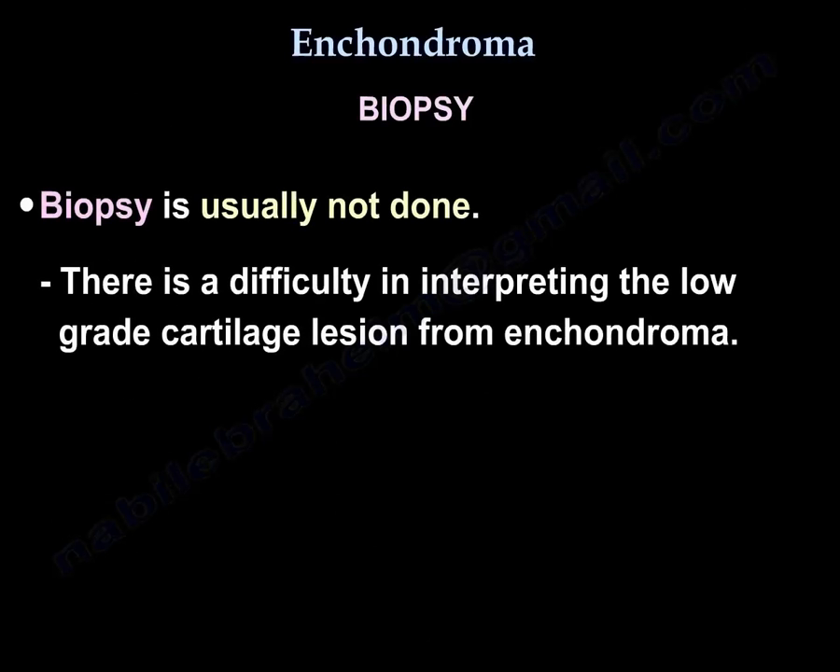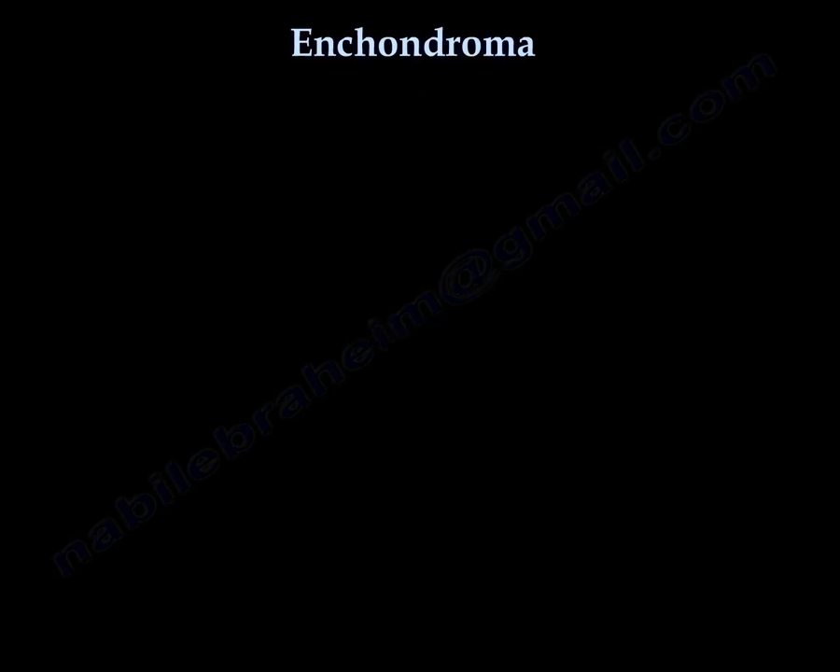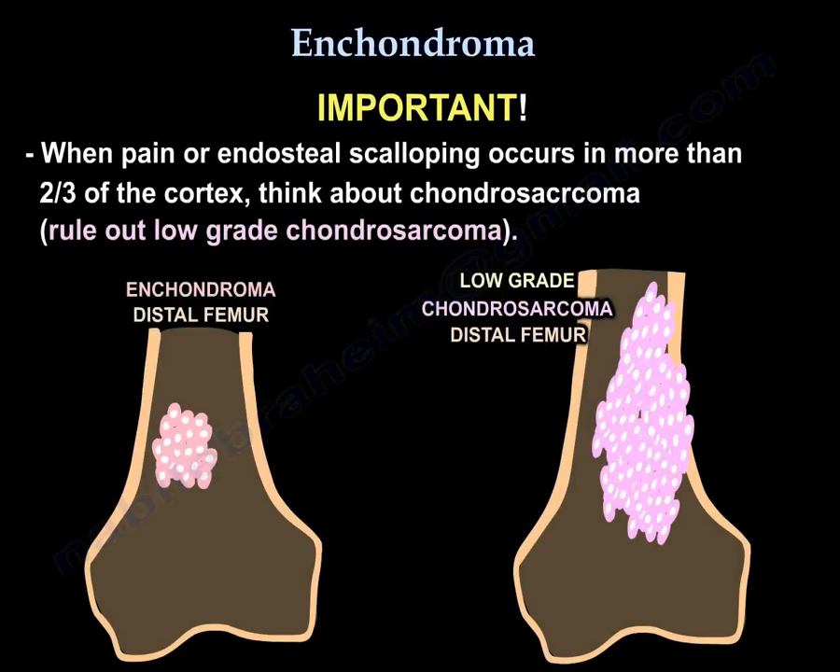Biopsy is usually not done because there is difficulty in interpreting the low-grade cartilage lesion from enchondroma. This is an important point: when pain or endosteal scalloping occurs in more than two-thirds of the cortex, think about chondrosarcoma — rule out low-grade chondrosarcoma.